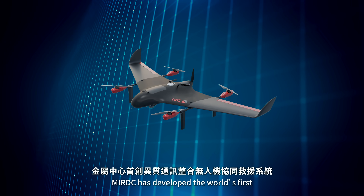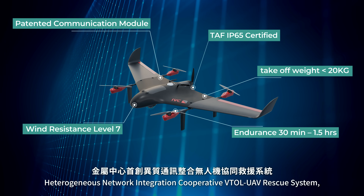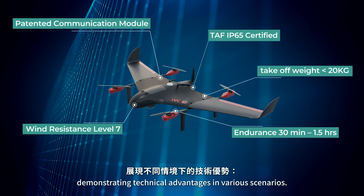MIRDC has developed the world's first heterogeneous network integration cooperative VTOL Rescue System, demonstrating technical advantages in various scenarios.